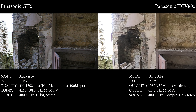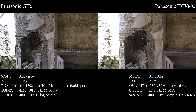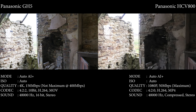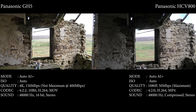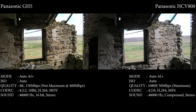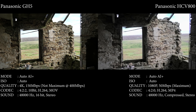Both cameras are set to Auto AI Plus with Auto ISO. There's a slight difference in the codecs, as you can see from the details below, and the quality is what we would normally use for day-to-day filming. Straight away you can see the Panasonic GH5 is more detailed, but the HCV 800 is still doing a reasonable job, especially with the bright background coming in through the window.